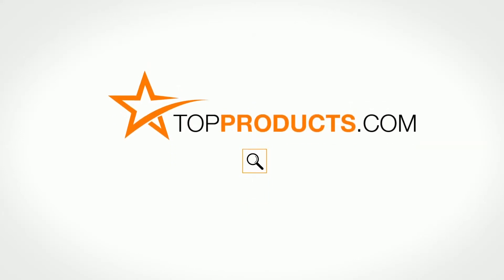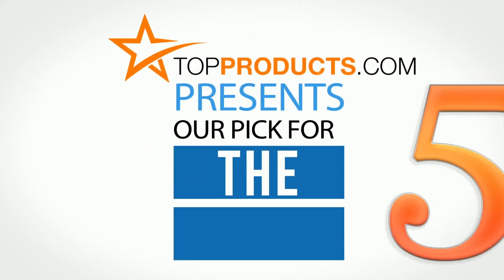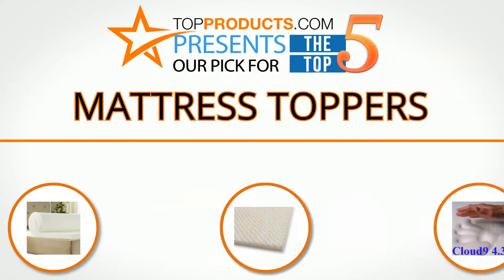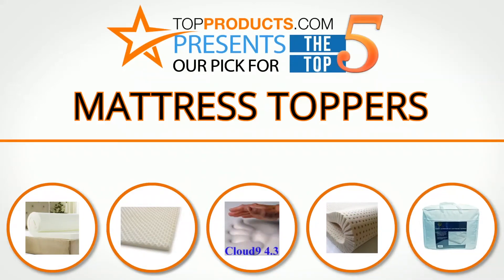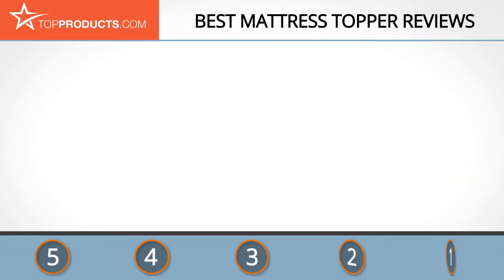Topproducts.com presents our pick for the top 5 mattress toppers. For this review we chose five brands known for quality mattress toppers, showcasing a variety of options that are available.